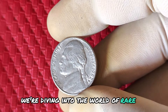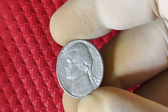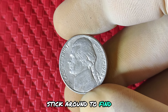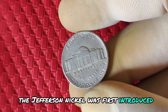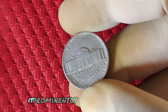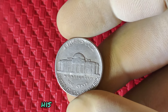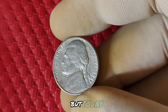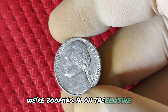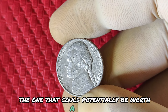We're diving into the world of rare and valuable coins, specifically the 1982 D mint mark Jefferson nickel. Could this simple five-cent piece hiding in your change be worth millions of dollars? The Jefferson nickel was first introduced in 1938, replacing the Buffalo nickel. Designed by Felix Schlag, it prominently features the bust of Thomas Jefferson and on the reverse side, his iconic home, Monticello. In 1982, the U.S. Mint was undergoing changes in coin production methods and materials, which impacted many coins' quality and appearance. The result: many 1982 D Jefferson nickels left the mint with unique imperfections, striking errors, and variations that have collectors on the hunt.